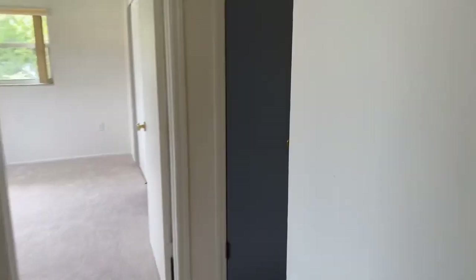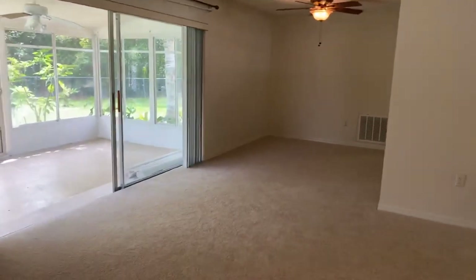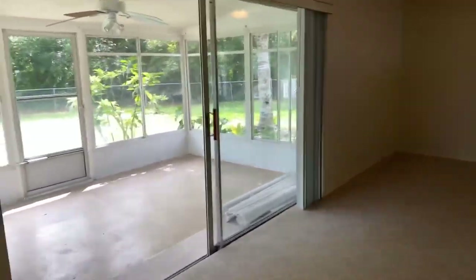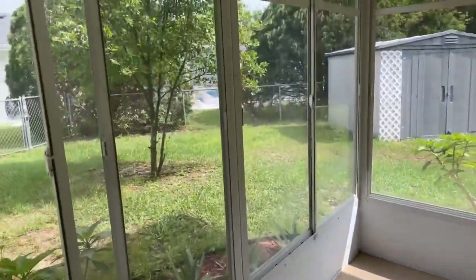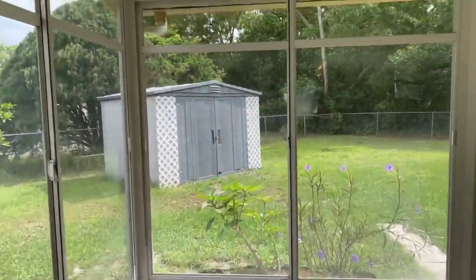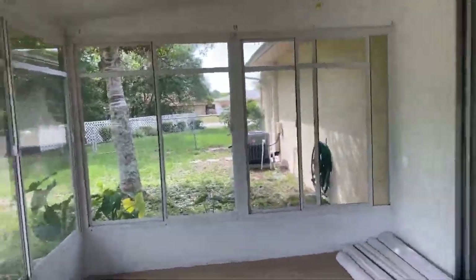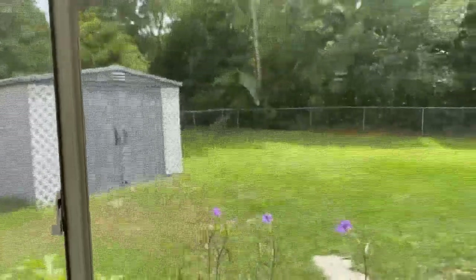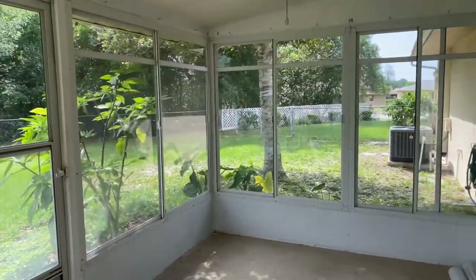Some of the other upgrades include the windows, roof, air conditioning, and kitchen. The property is also fenced. Here is the backyard with some additional storage in the back. These windows right here will give you a lot of protection and insulation — perfect to enjoy a nice coffee in the morning or afternoon.